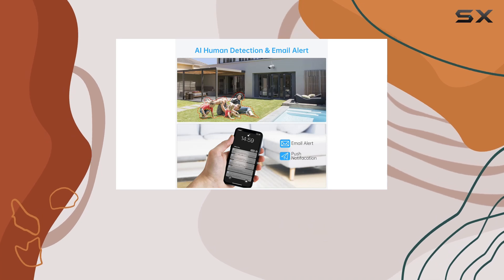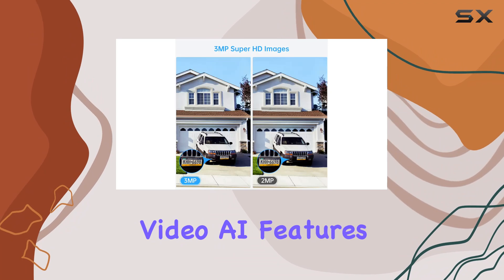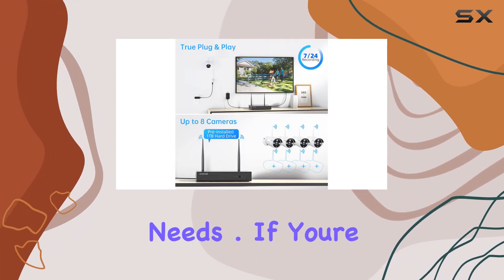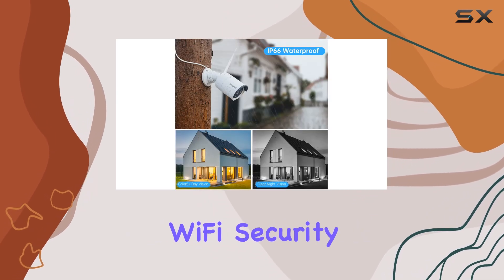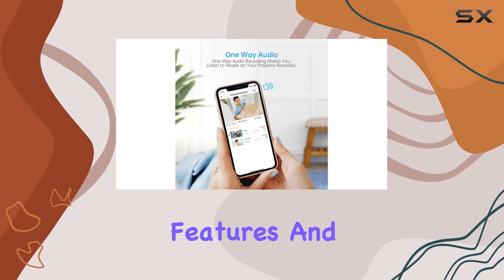Overall, this system offers excellent value with its blend of high-definition video, AI features, and ease of use, making it a strong contender for your security needs. If you're looking to upgrade your security setup, the Smonet Wi-Fi security camera system certainly deserves consideration for its comprehensive features and reliability.